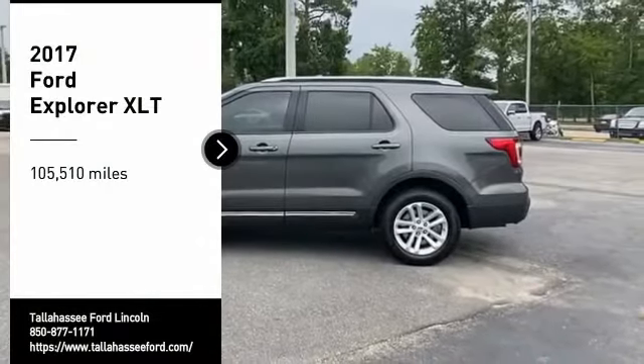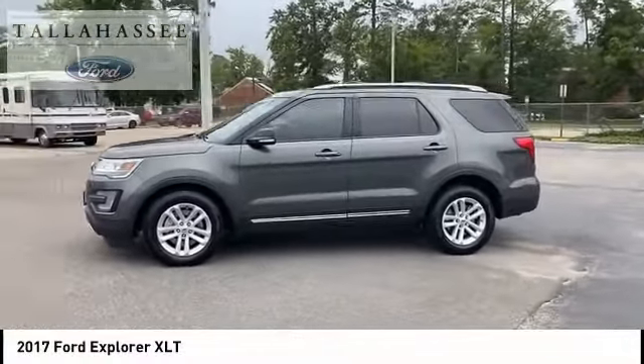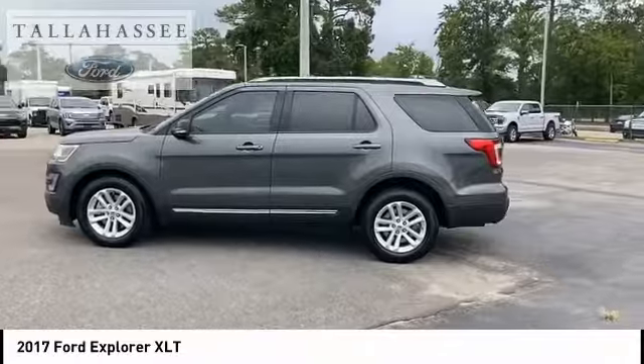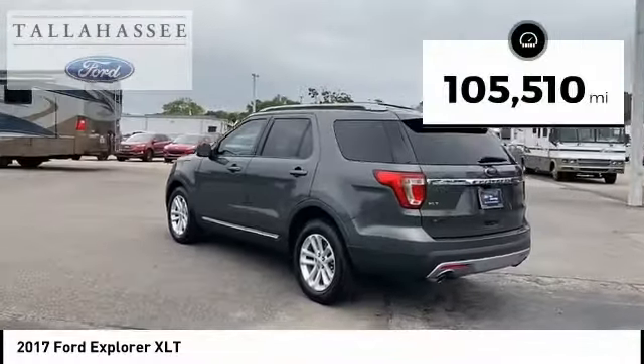Stop by and take a look at the 2017 Explorer. You've got a lot of capabilities to call on in a Ford Explorer. Don't underestimate your choices. This vehicle has less than 110,000 miles.